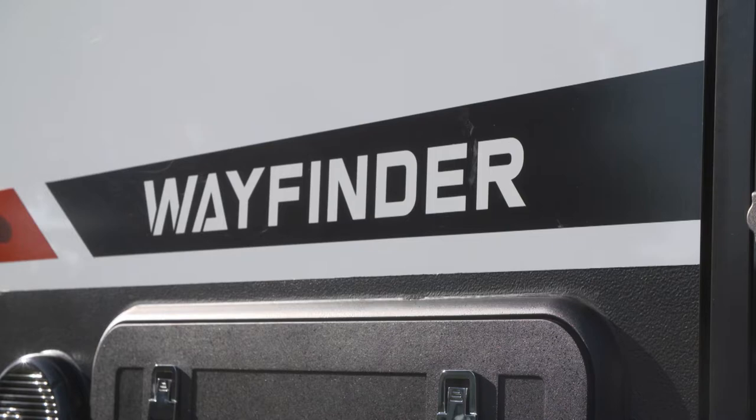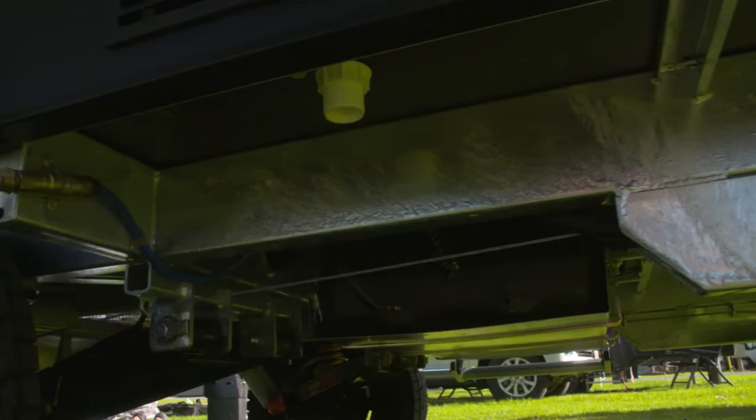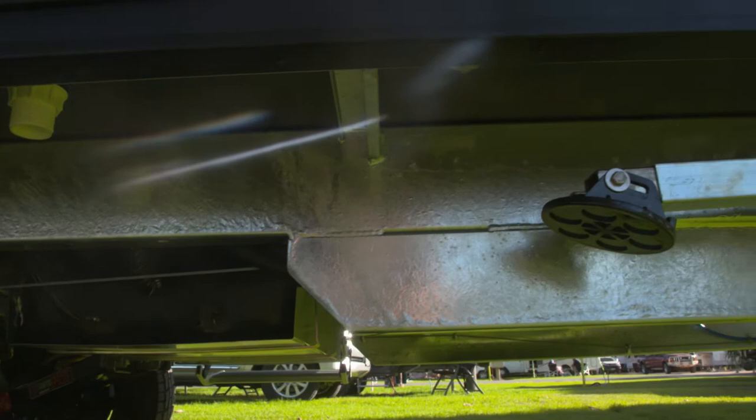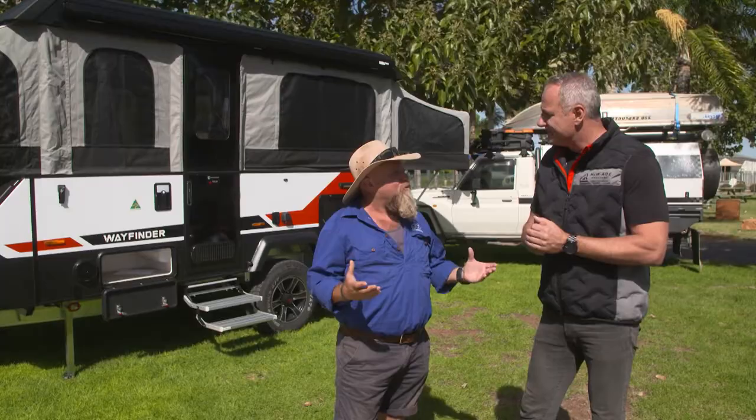Tell us all about it, mate. The Wayfinder is really the first collaboration between the Walkinshaw and the New Age teams. This is our premium plus pack, so we've got the CruiseMaster XD coil suspension. We've actually designed and engineered this chassis from the team at Walkinshaw — it's been robotic welded and hot dip galvanised as well, so we've had a faultless run so far, which has been terrific.